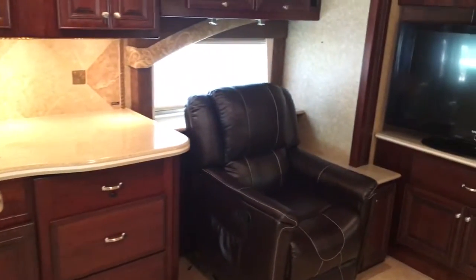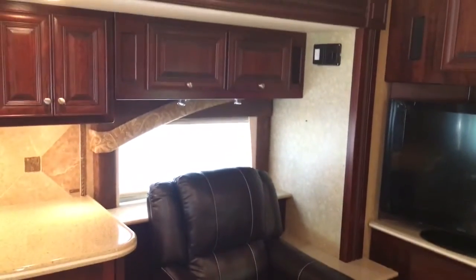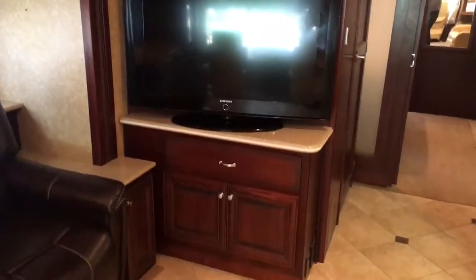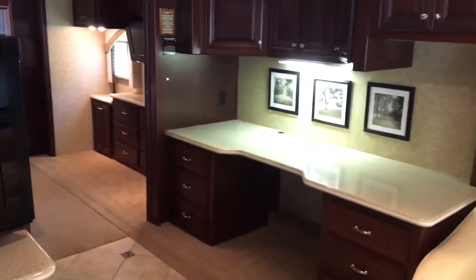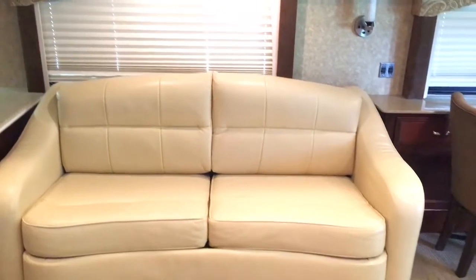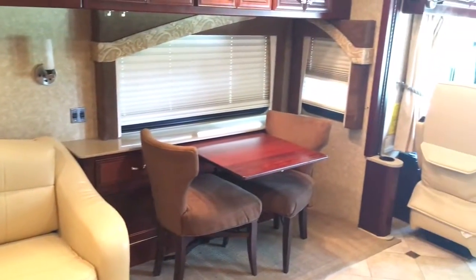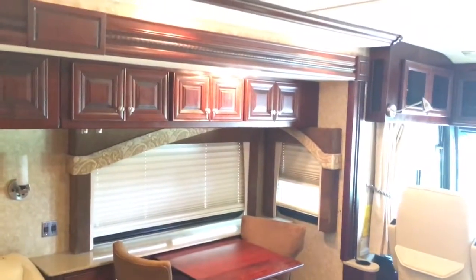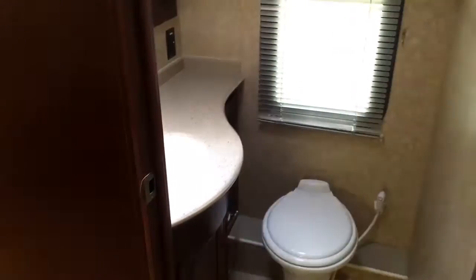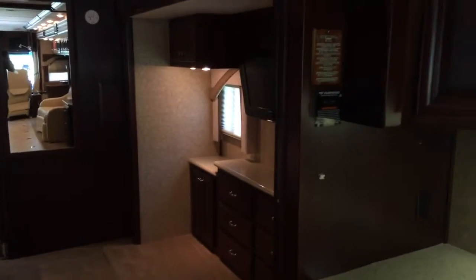The only thing I can see that's been changed here is a new recliner put in. Midship TV right behind that half bath there. What really makes this coach nice is the huge desk area. Sleeper sofa, free-standing dinette with two additional chairs. AC is ice cold in this thing. There's your half bath.